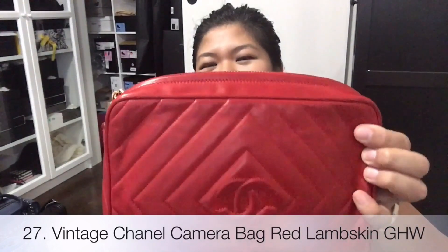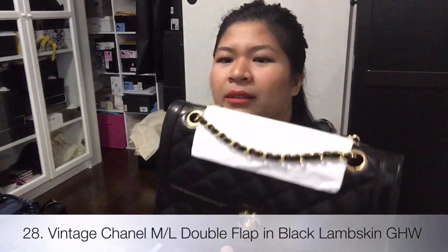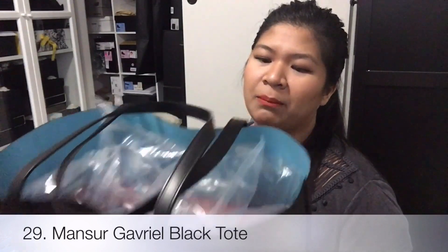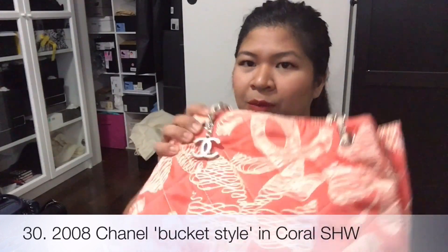And we're getting towards the end. I do have a vintage Chanel diamond quilting, red lambskin, gold hardware — it's like one of those camera bags with a fringe. And I have my Paris limited edition dual tone CC ML flat bag in lambskin, gold hardware. I have my Mansur Gavriel tote in black with marina blue interior, from the 2008 spring collection I believe, with silver hardware.